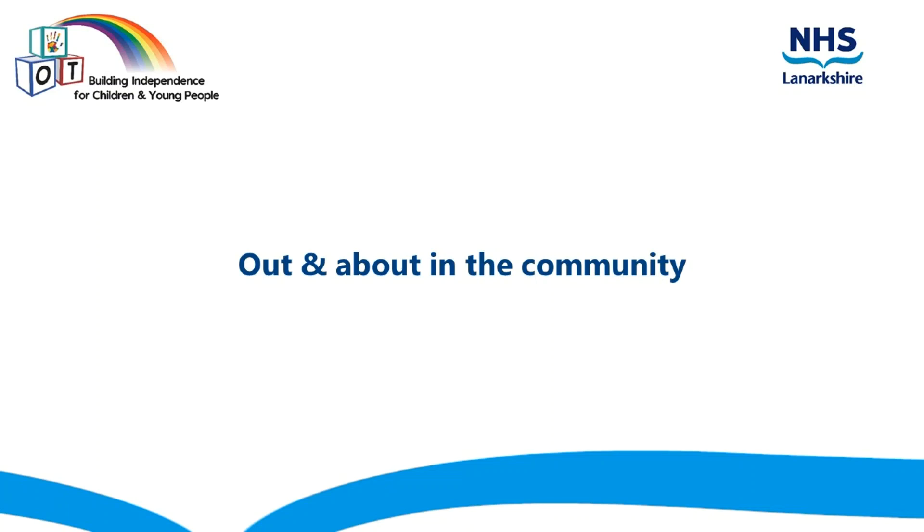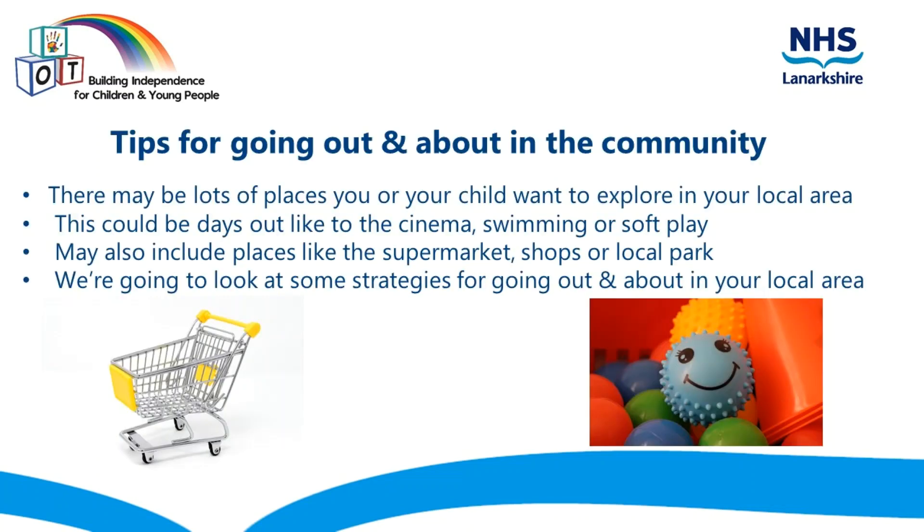Out and about in the community. Tips for going out and about in the community. There may be lots of places you or your child wants to explore in your local area. This could be days out like the cinema, swimming or soft play. It may also include places like the supermarket, shops or your local park. We're going to look at some strategies for going out and about in your local area.